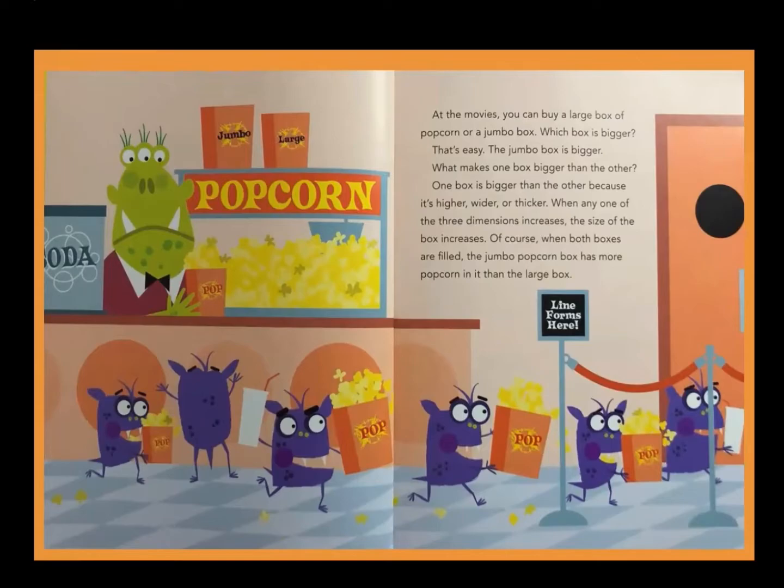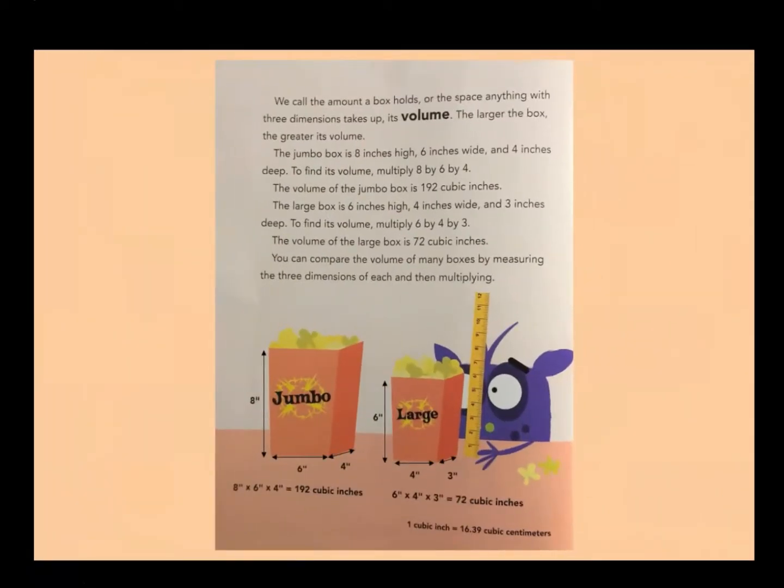At the movies, you can buy a large box of popcorn or a jumbo box. Which box is bigger? The jumbo box is bigger. What makes one box bigger than the other? One box is bigger than the other because it's higher, wider, or thicker. When any one of the three dimensions increases, the size of the box increases. When both boxes are filled, the jumbo popcorn box has more popcorn in it than the large box. We call the amount a box holds, or the space anything with three dimensions takes up, its volume.